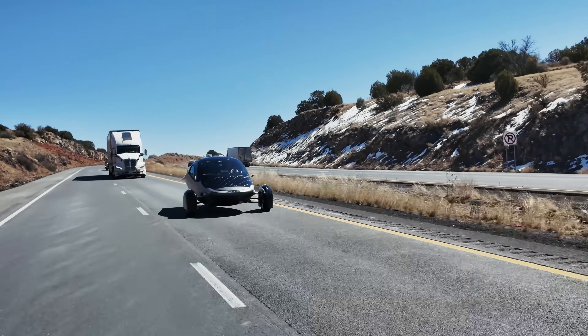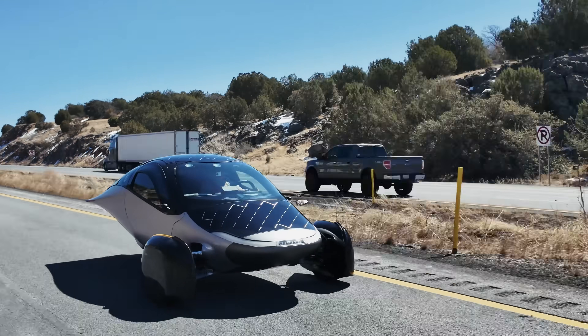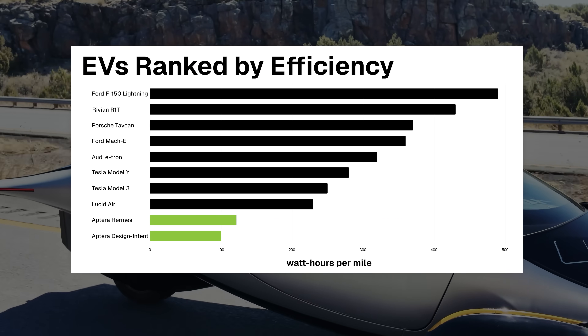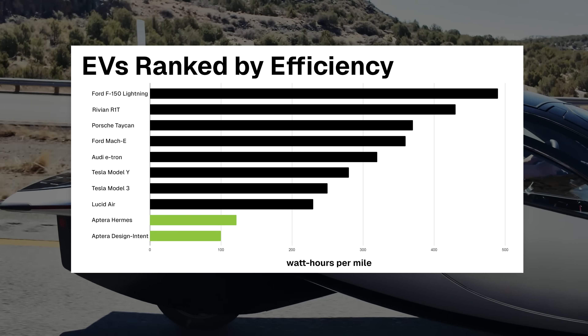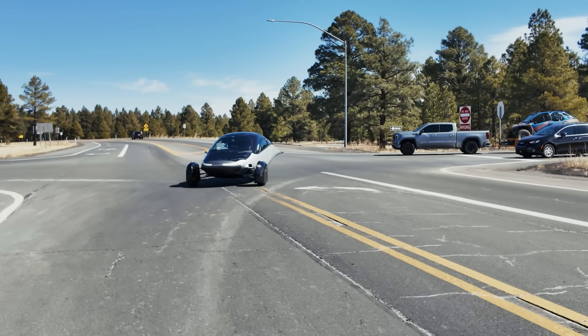We're incredibly encouraged by these results. Hermes is still heavier than the launch edition vehicle, but based on our internal models, once we reduce weight to production spec, Aptera's efficiency should land exactly where we hoped, or even better. We're not celebrating just yet, but this marks a strong and exciting step forward, and it brings us even closer to delivering solar mobility to the world.